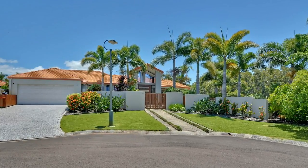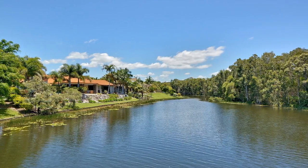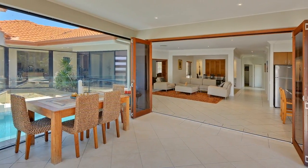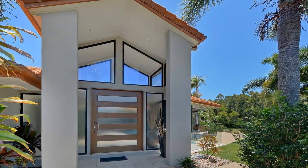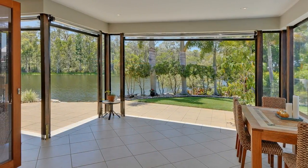4 Wallum Close, Pelican Waters. Relax and enjoy private lakefront living at its best in this stunning light-filled home located in a quiet cul-de-sac. As you enter through the spectacular timber pivot door, this open-plan designer home exudes quality and sophistication.